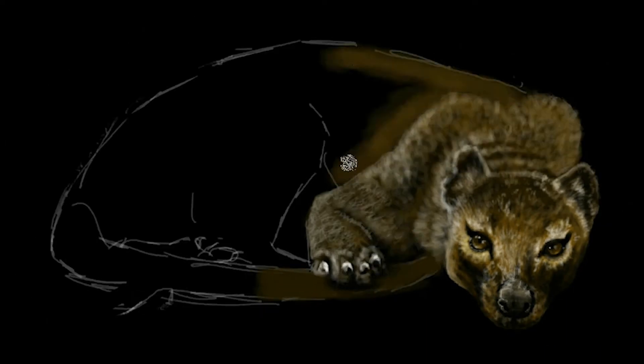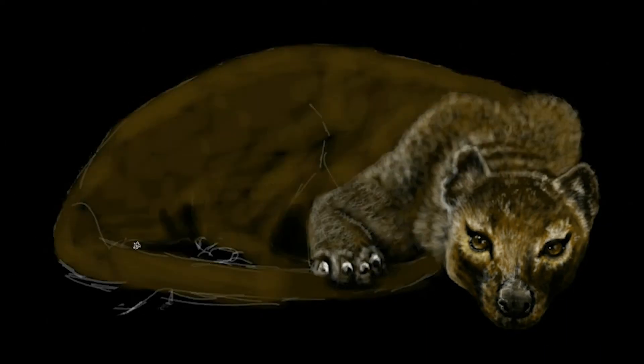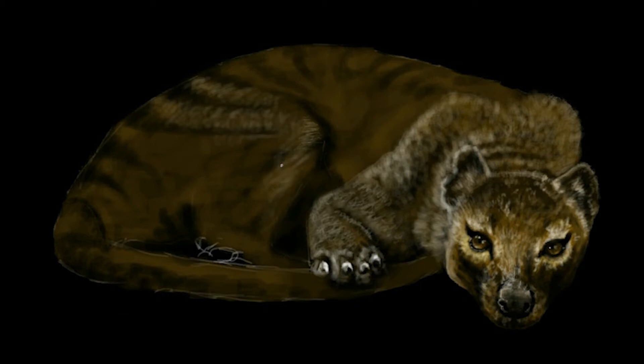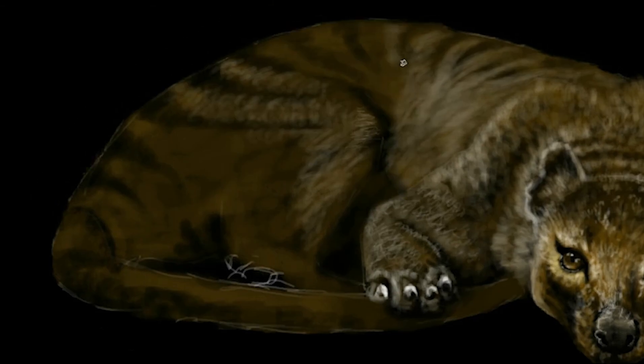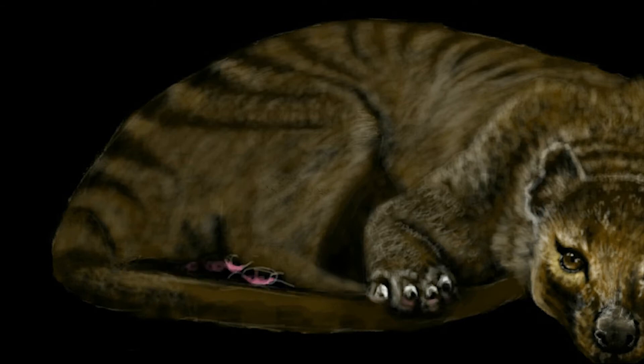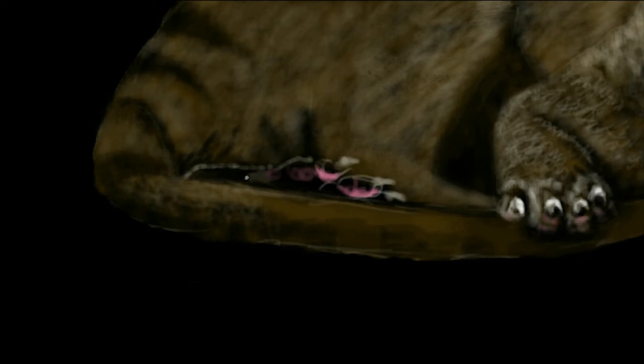I've always been fascinated by thylacines. They were shy nocturnal creatures with the general appearance of a medium to large sized dog, except for the stiff tail and abdominal pouch, very similar to a kangaroo. They had dark transverse stripes that radiated from the top of its back, similar to those of a tiger, and they were the apex predator, just like tigers and wolves of the northern hemisphere. But being a marsupial, it was not closely related to these placental mammals — due to convergent evolution, it displayed the same general form and adaptations.